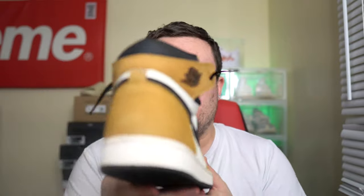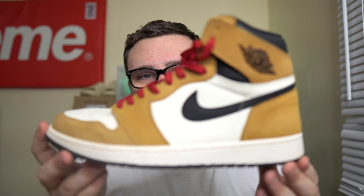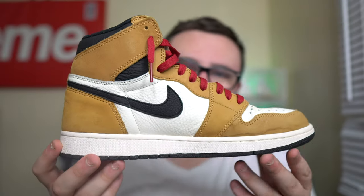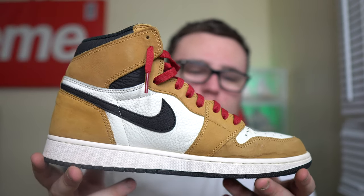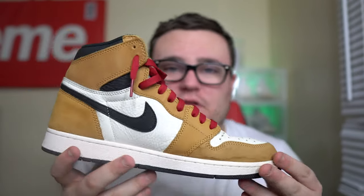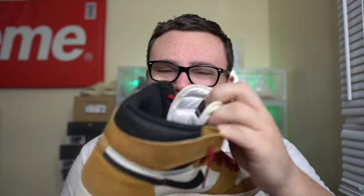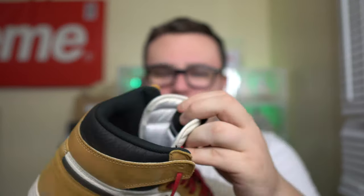I believe my brother only paid roughly half that price for a worn pair. It really does save a lot of money when you're looking to buy used - if you're going to wear the sneaker anyway, you might as well buy it used. GOAT is a great place to check out when looking to buy sneakers. This video is not sponsored by GOAT, I just want to make that very clear.